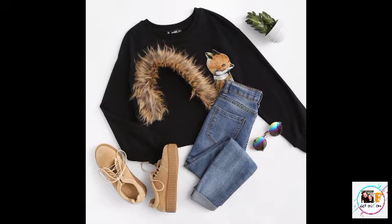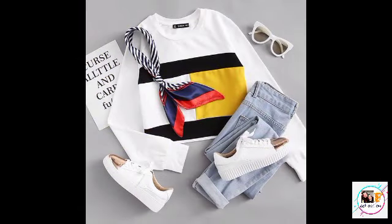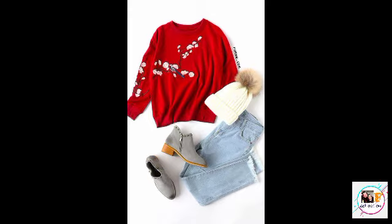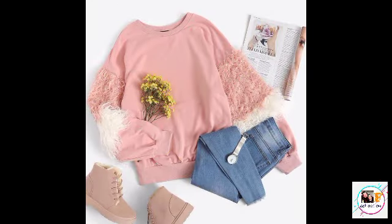If you want to watch any other topic related video, please let us know in the comment section so that we will try to make that video for you. Today we have different types of western dress sets here — tops with denim jeans.